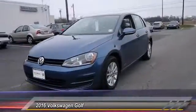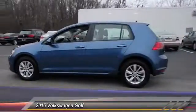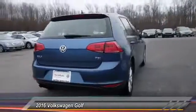2016 Golf. It's the original fun-to-drive hatchback. Drive one today — priced below $25,000. This vehicle has less than 5,000 miles.